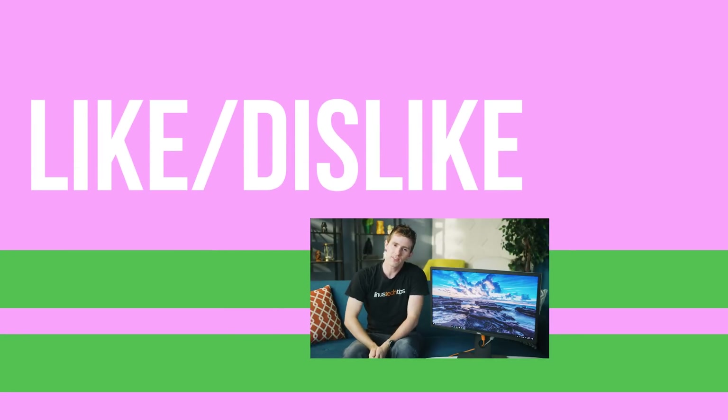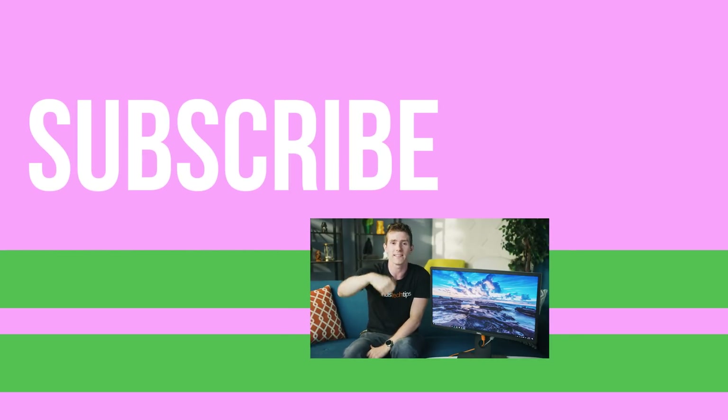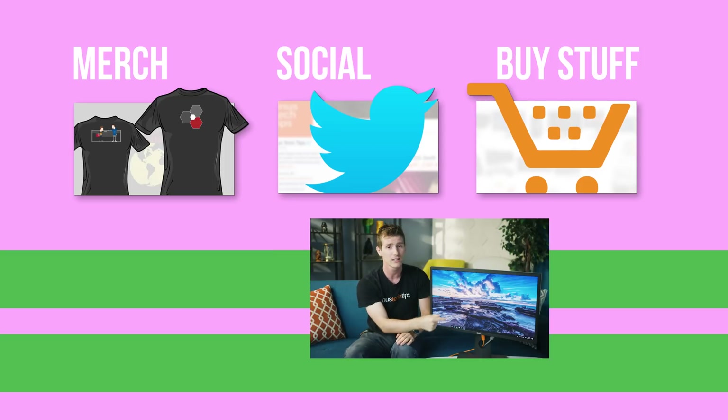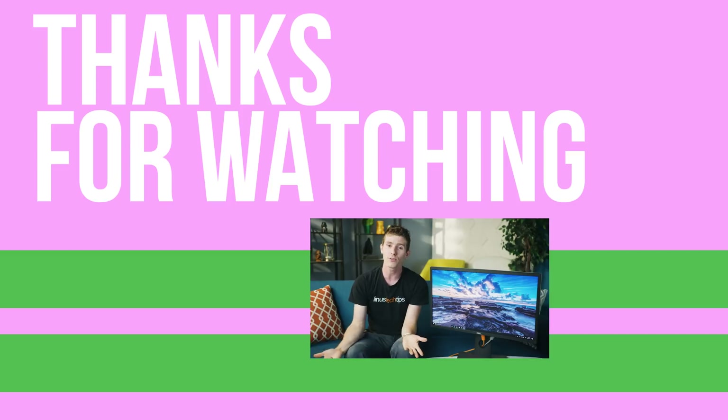So thanks for watching, guys. If you disliked this video, you can hit that button. But if you liked it, hit the like button, get subscribed, and maybe consider checking out where to buy the stuff we featured — because it really is a great monitor — at the link in the video description. Also down there we've got our t-shirt store, which has cool shirts, as well as our community forum, which you should totally join.